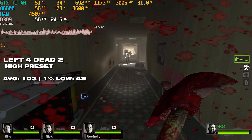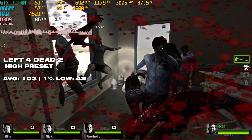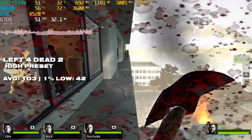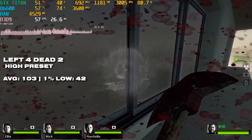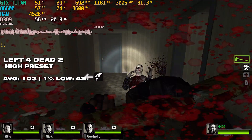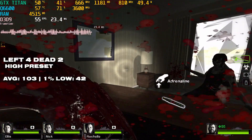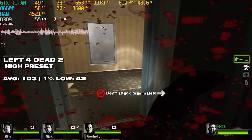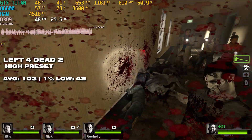Left 4 Dead 2 was definitely playable, but it was giving the Q6600 a run for its money. The average frame rate is decent at just over 100fps, but the 1% lows at 42 aren't the best. There are a lot of NPCs and zombies, which really pushed the Q6600 hard — especially in this apartment/office level during the first mission. Still, Left 4 Dead 2 is playable thanks to Valve's optimisation.